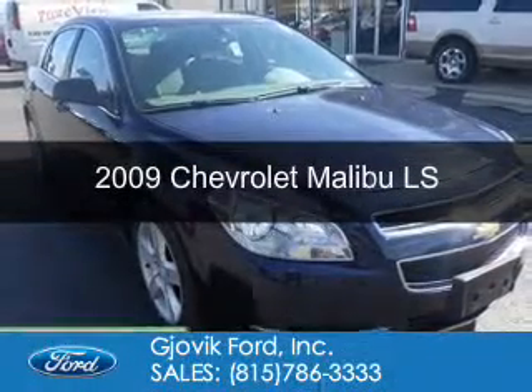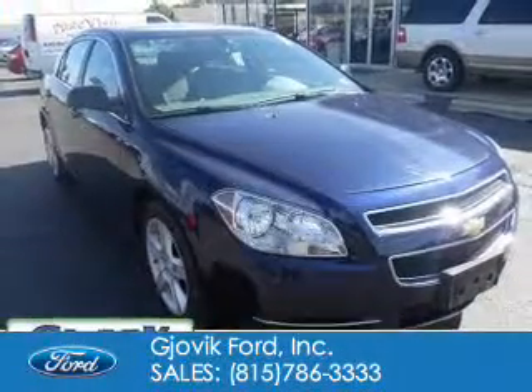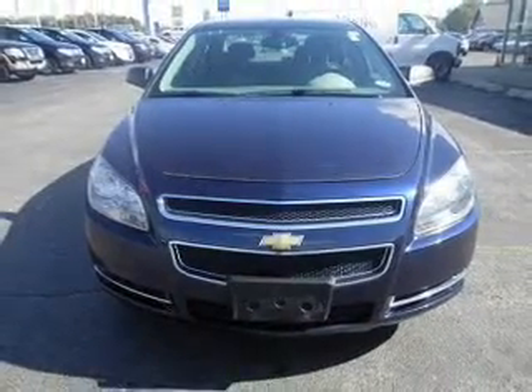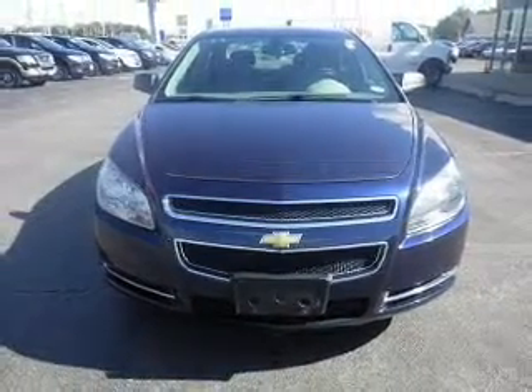This is a used 2009 Chevrolet Malibu, powered by front-wheel drive, a 2.4-liter, four-cylinder engine, and a four-speed automatic transmission.